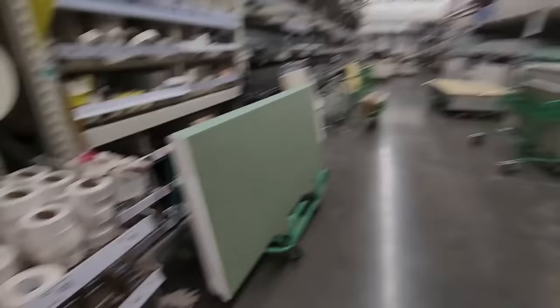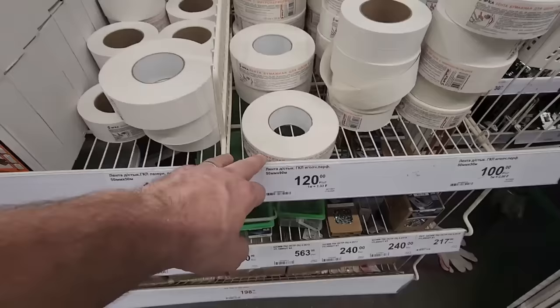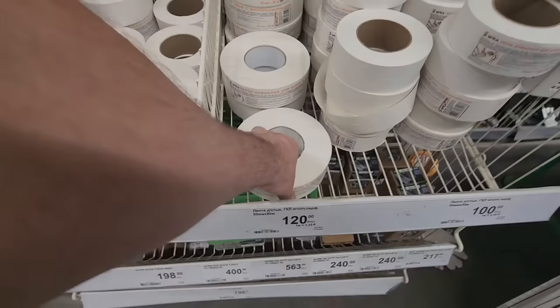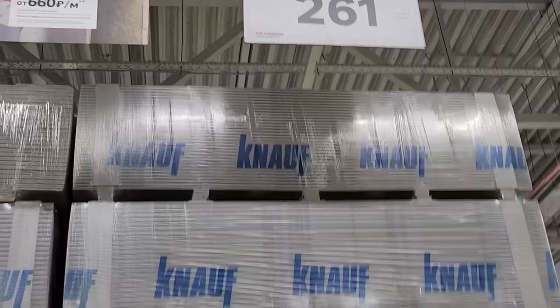Drywall — large roll, 120 rubles for the whole roll. That works out to about a dollar and 80 cents Canadian, which is really cheap. Anyway, looking at the drywall here.